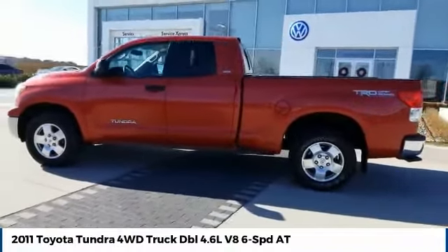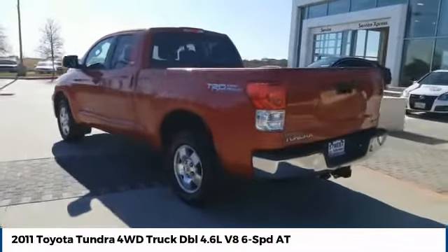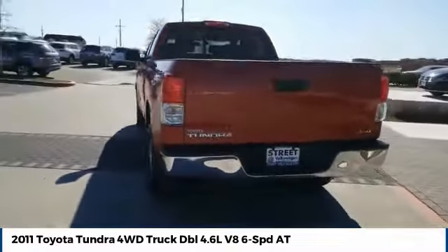The Tundra has a number of unique features useful for those using it as a work truck, including extra large door handles and a deck rail system.